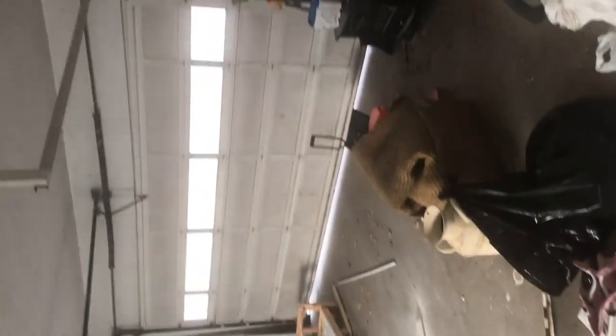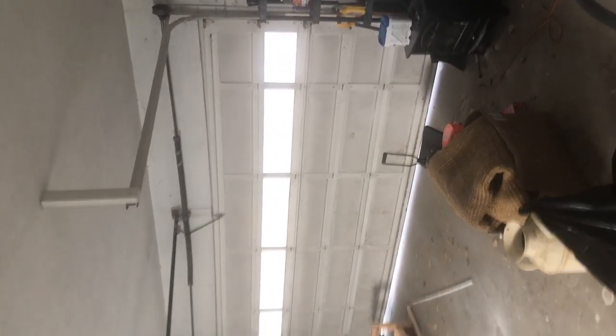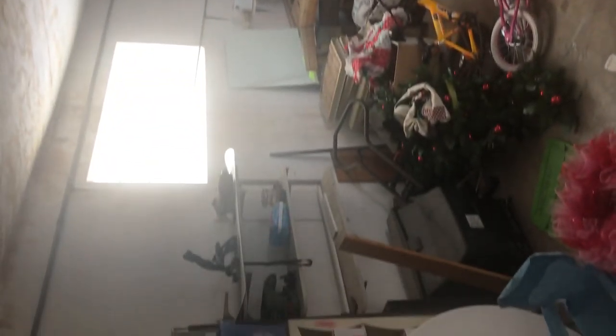Here is a look into the garage. Nice big garage — very spacious, oversized.